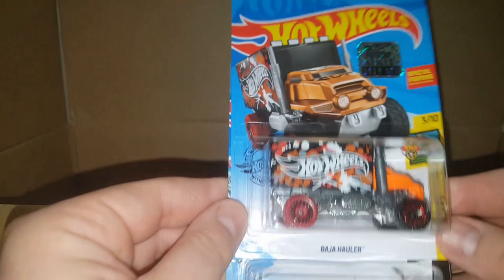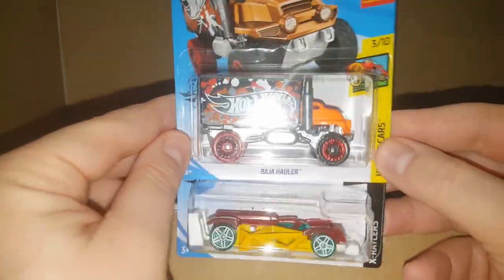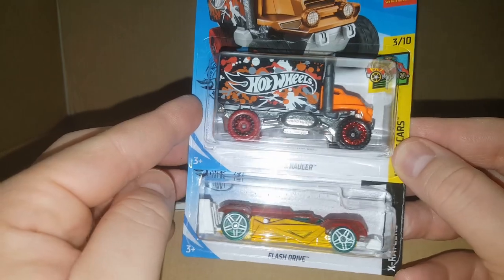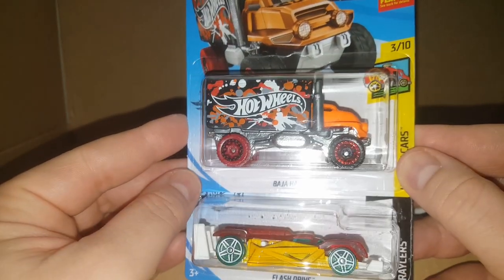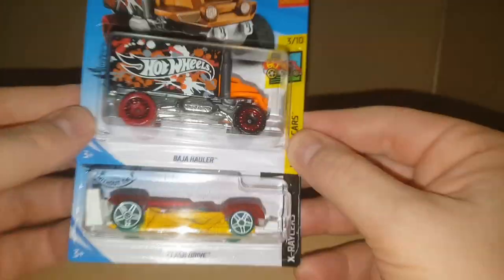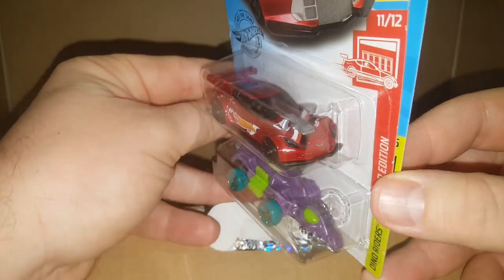Looks like we've got about ten more cars to go. Baja Hauler — pretty cool. And then a Flash Drive — not really my jam, but not bad. It's got red wheels on the back and black on the front. Keely keeps kicking my camera — I'm going to have to pause the video and give her a big old whooping. Just kidding — we don't hit girls.